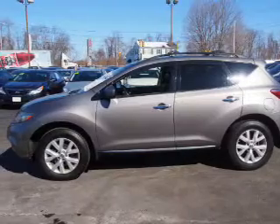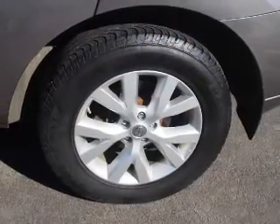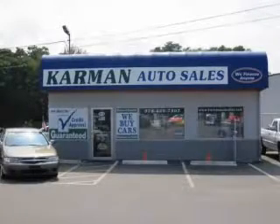Great quality at a great price. Call or click to contact us today. All our cars are guaranteed and priced wholesale to the public.